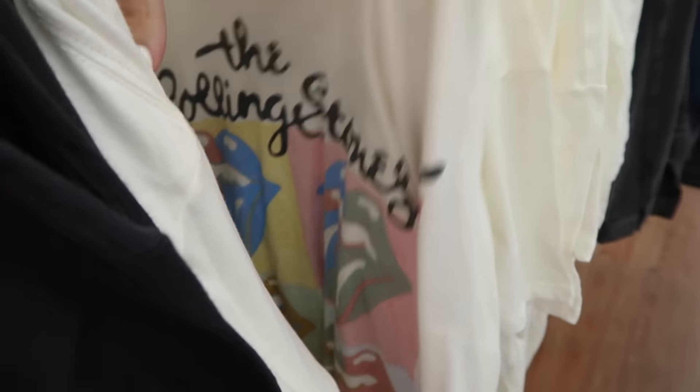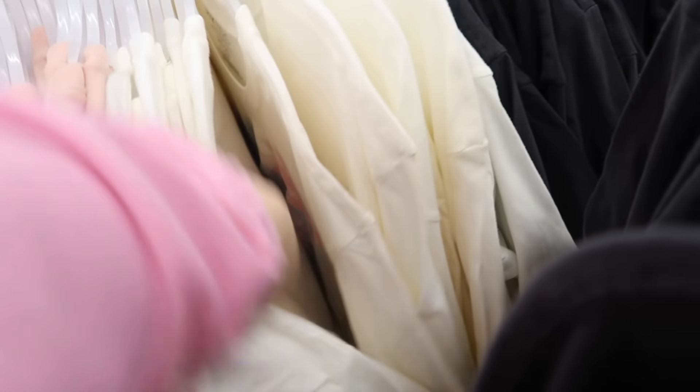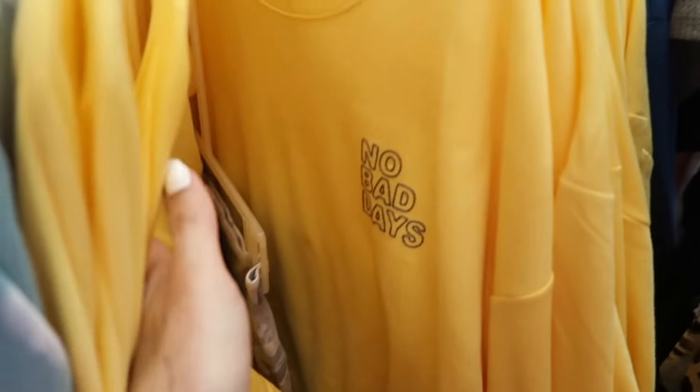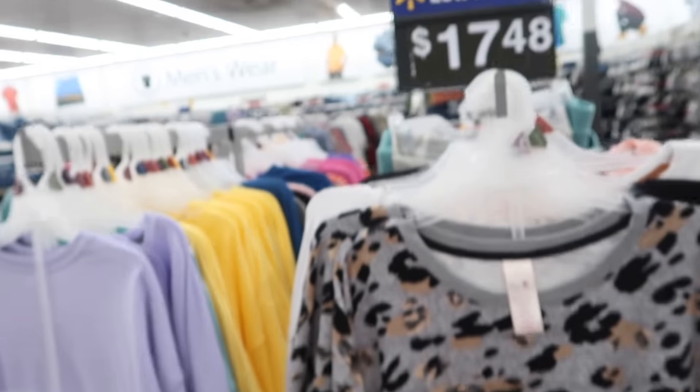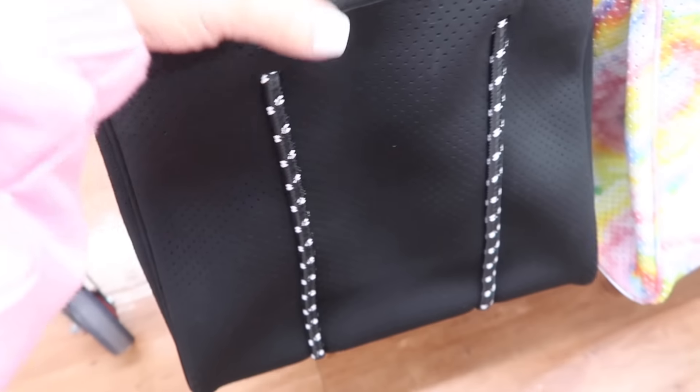A lot of these Time and True graphic tees that I shared are now online. They have the Beatles, also the Rolling Stones, Grand Canyon, Death Valley, and Pink Floyd — these are $9.98. Also 'No Bad Days,' and these are $17.48.